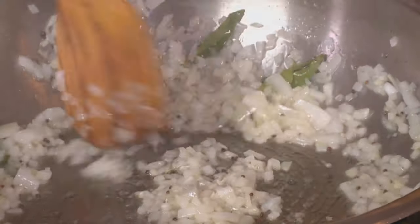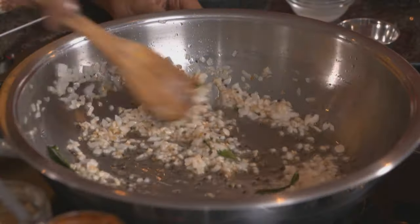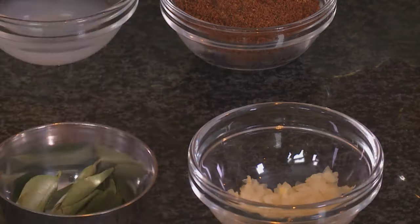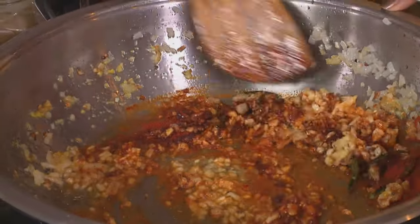Sauté the onions until they turn light golden brown — this is always the most important step when you're making a curry. Onions golden brown, fragrant and aromatic, push them over to the side of the pan. Garlic and ginger going on top. Stir that for a few seconds; it does tend to splatter a bit, but you want to fry off the excess moisture in the ginger and garlic. To this, add a tablespoon and a half of red chili powder — actually I'm adding two, I like it quite spicy. Heat the chili powder for a few seconds.